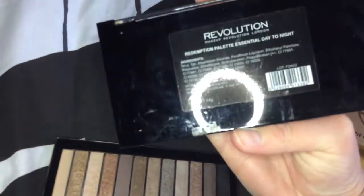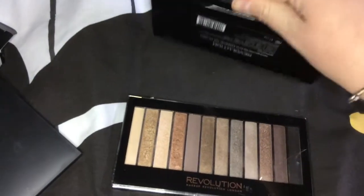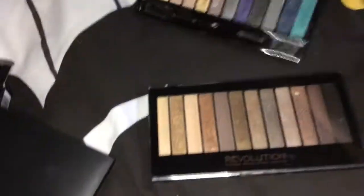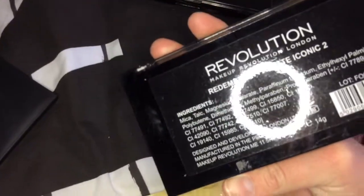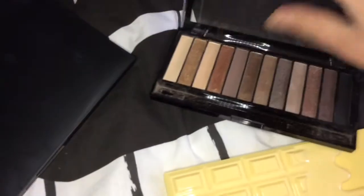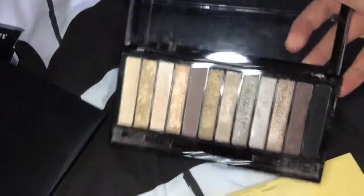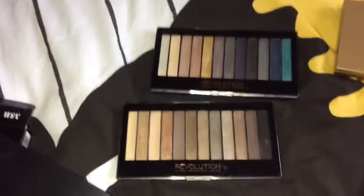These two are probably my oldest palettes — the first palettes I've ever bought. They're both Revolution: this is the Redemption palette, which looks like that, and then we've got the Redemption palette Iconic 2, which looks like that. They're your more neutral shades — I don't really use those two much.